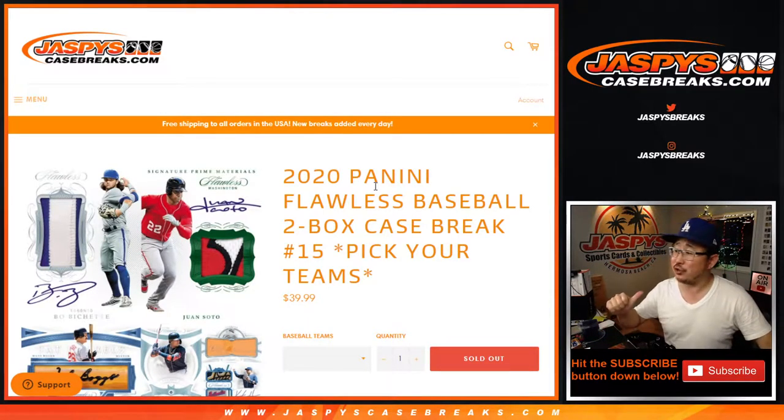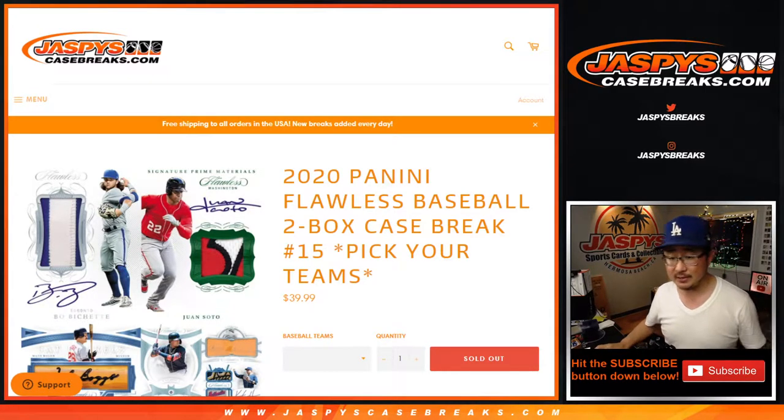Hi everyone, happy Tuesday. I'm Joe for JaspiesCaseBreaks.com, coming at you with 2020 Panini Flawless Baseball — two briefcases. Pick your team, number 15, from JaspiesCaseBreaks.com.